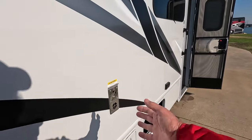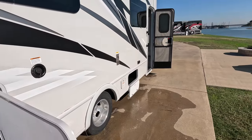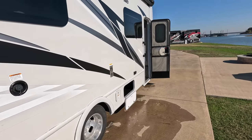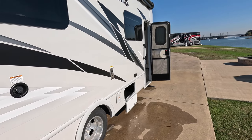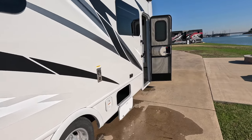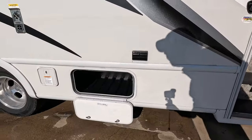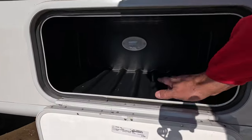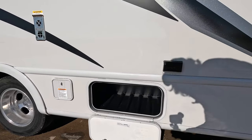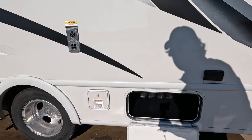These are the exhaust ports for the heater on the unit. The first night I had this out, it got down to 39 degrees and that little heater just kept it nice and toasty inside. This unit also has heated tanks, which you don't see very often in units of this size. On this side there's also extra lighted storage, about the size of a carry-on suitcase.